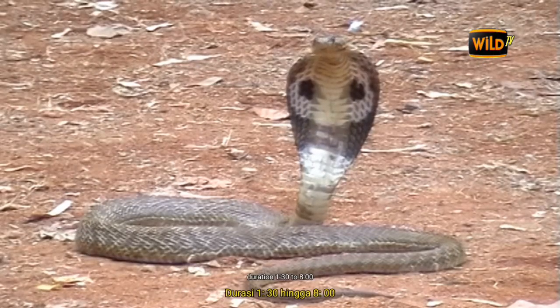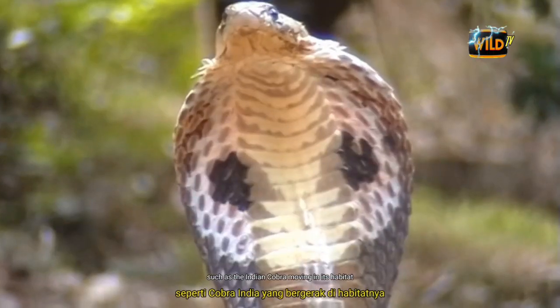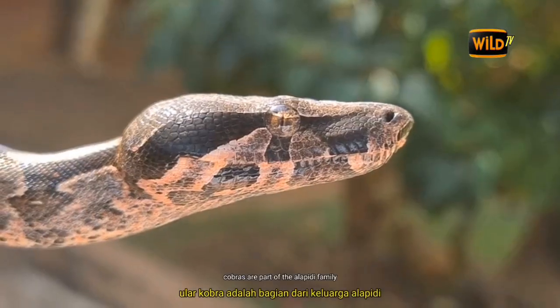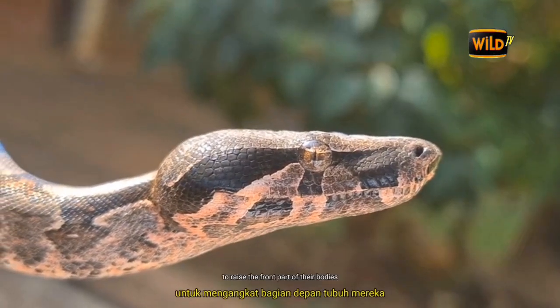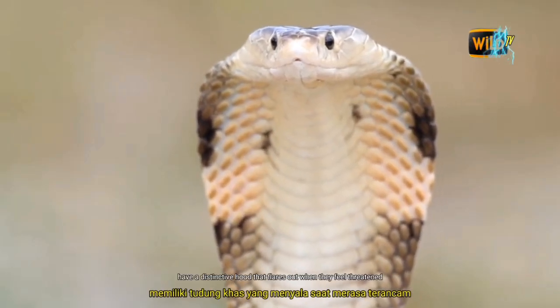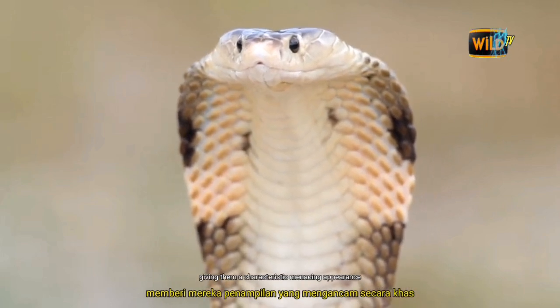Let's start with the Common Cobra. Cobras are part of the Elapidae family and are known for their remarkable ability to raise the front part of their bodies when threatened. Common Cobras, like the Indian Cobra, have a distinctive hood that flares out when they feel threatened, giving them a characteristic menacing appearance.